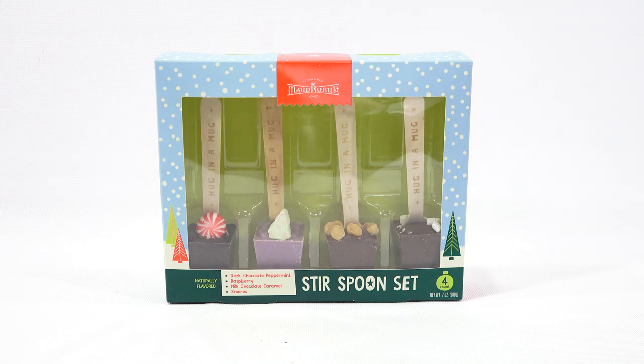Today I'm going to check out this stir spoon set. This is from Mod Barup. I don't know much about Mod — I do know that it is an all-female-owned company, I believe. At least that's what it says on the packaging.